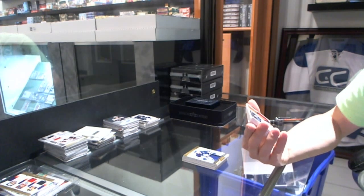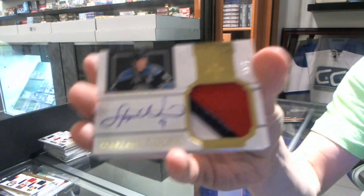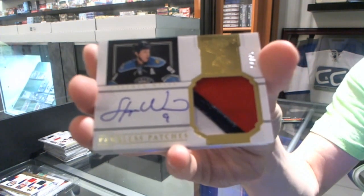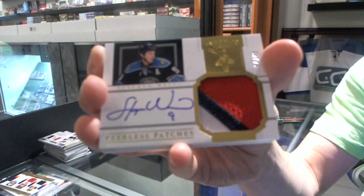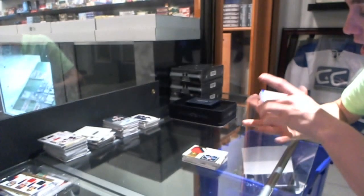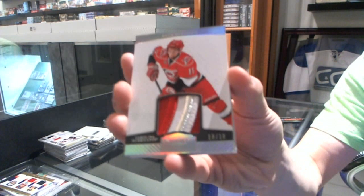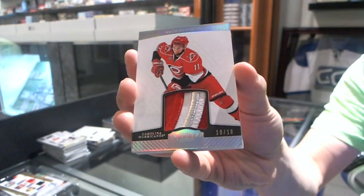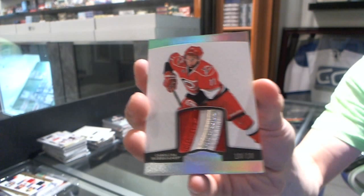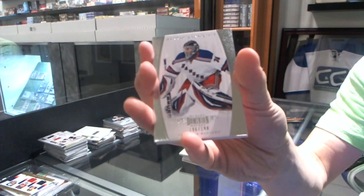We've got a three-color peerless patches autograph, number 4 of 40, for the Florida Panthers — Stephen Weiss. And we've got a beautiful three-color base patch, number 10 of 10, for the Carolina Hurricanes — Zach Boychuk. The bottom teams are dominating this break. And a base card, number two of 199, for the New York Rangers — Henrik Lundqvist.